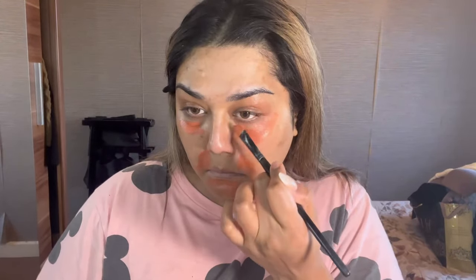To start off, I'm putting my LA Girl corrector on the hyperpigmentation areas — so my under eyes, around my mouth, and my chin areas. Then I like to smudge it out with either a brush or sometimes I dab with my fingers. I find that's the best tool sometimes.